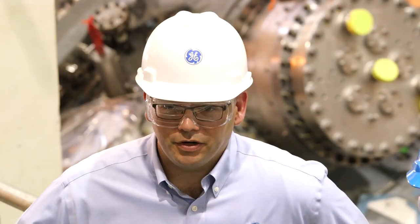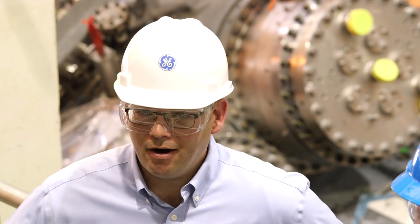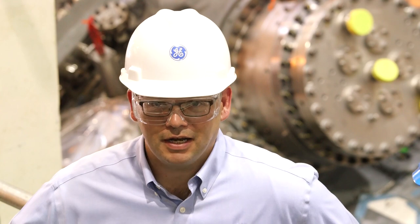The unique aspects of this unit really are about the benefits that we provide to our customers. The higher efficiency and greater output allows them to power more homes less expensively, passing on that value to the end user both here in the United States and across the globe.